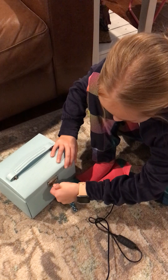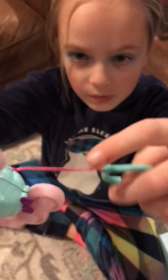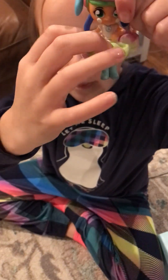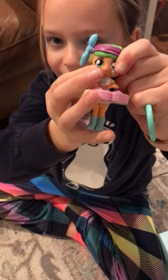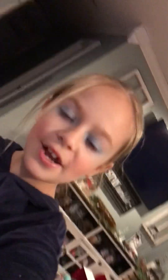Now I'm gonna be showing my fashion fidget dolls. So this is not a rare one, but it's Classy Chloe, I think, or something like that. You can use her hair, her little cheeks, and her skirt. And this one's a rare one — you can spin it, pop it, pull these, spin this, and squeeze her cheeks. So that's what I got in my little case!